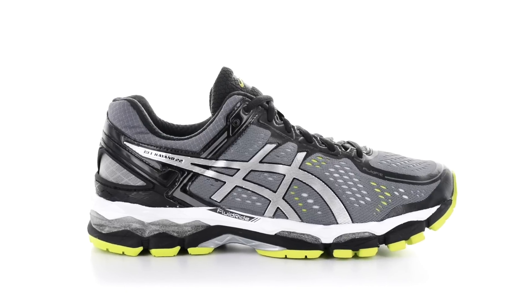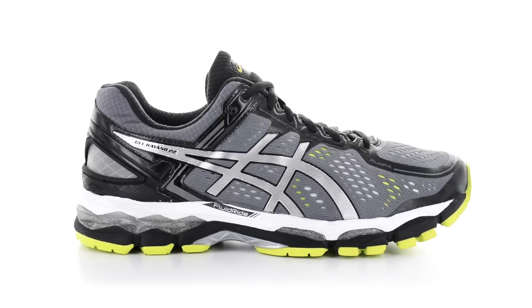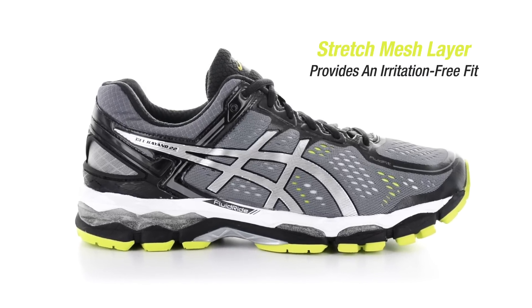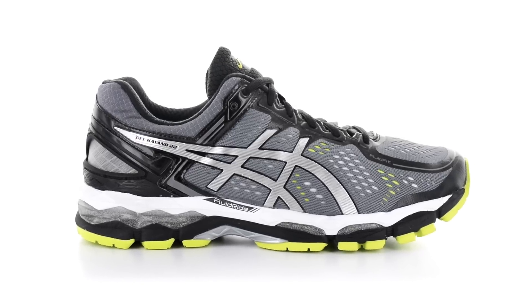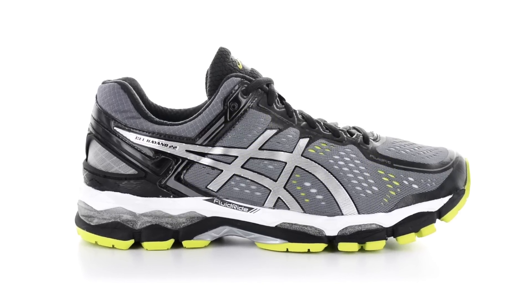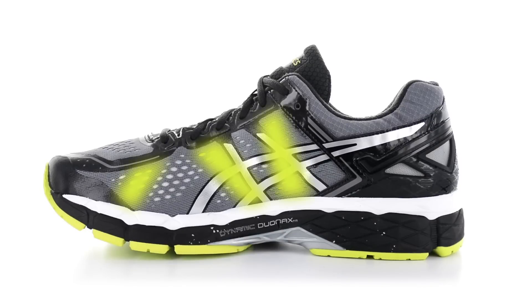So what did we do with the Kayano 22? We went seamless. We have a stretch mesh layer underneath, and we have three internal bands — here, here, and here — that kind of lead and wrap around the foot, and that is both on the lateral and the medial side.